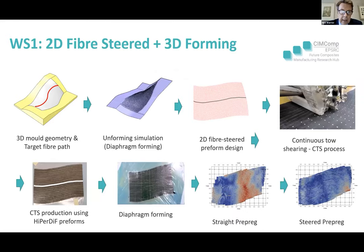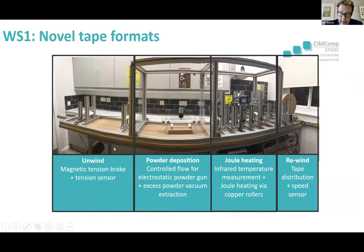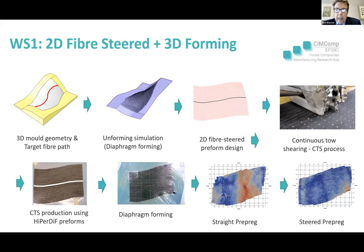Bristol's work is looking at basically using their continuous tow shearing process. They can make very effective 2D preforms very quickly. The downside is that if you try to make preforms in three dimensions, it takes a long time and the quality suffers. So the vision here is to make them in 2D and form them into 3D components, which requires very robust simulation in 3D forming as well as the work already completed in the CTS process.